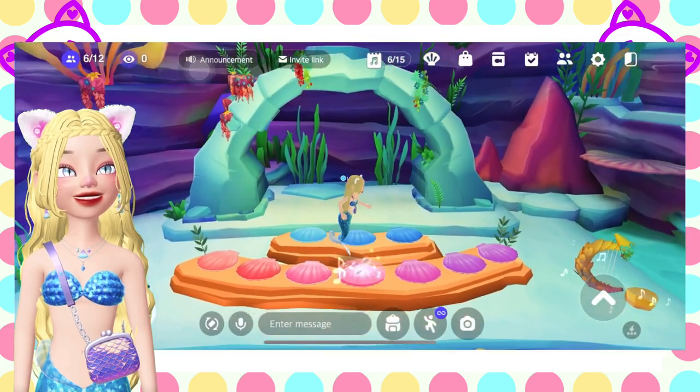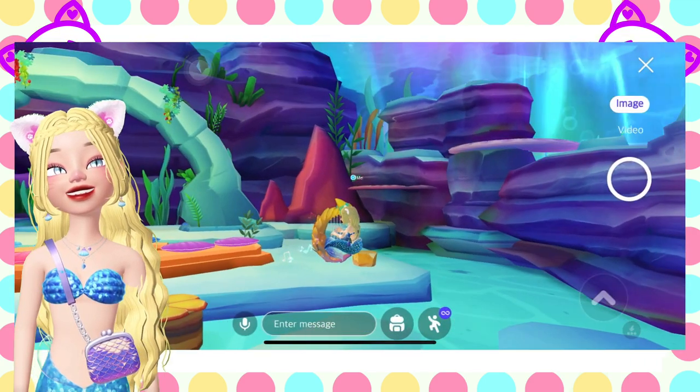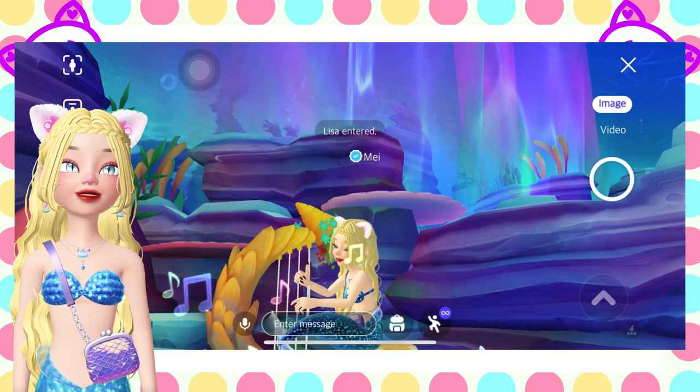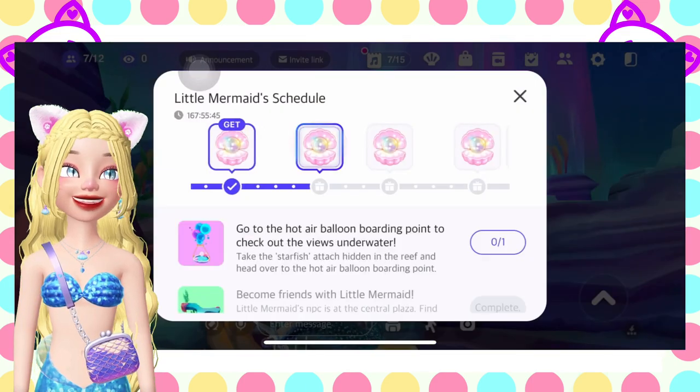The next one is play the aquatic plant harp. The harp is just right here. It looks like the quests here are combined from Week 1 to Week 2. Let's click complete.